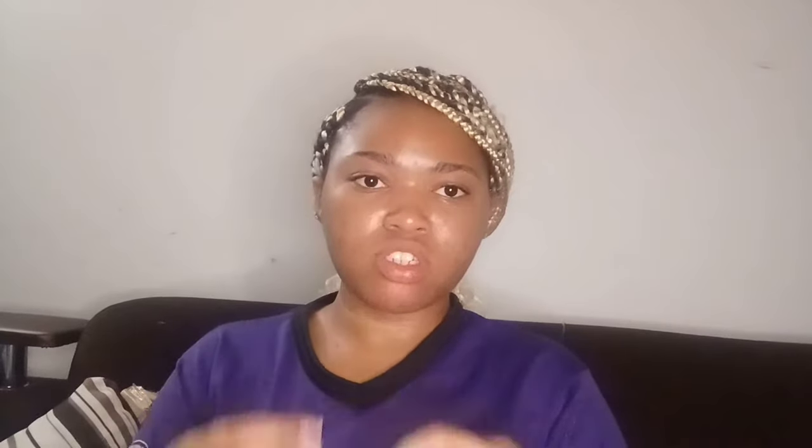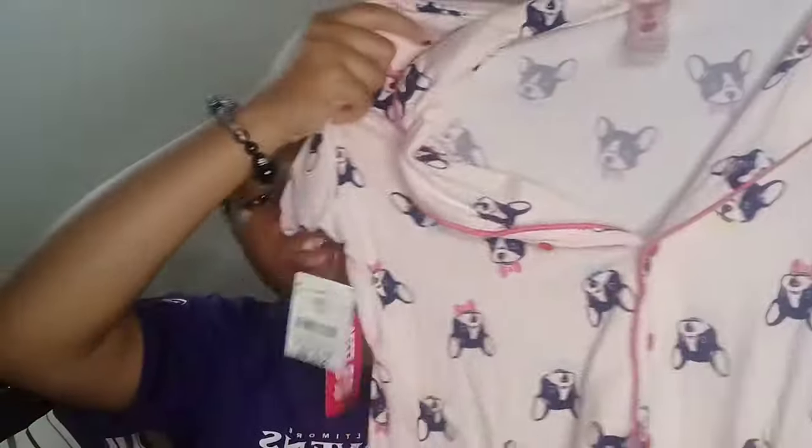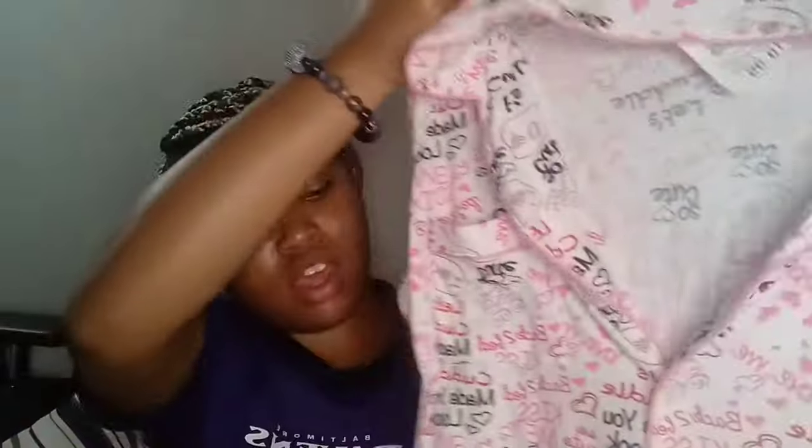Next I have a pajama set from Burlington — it's a medium, $12.99. The shirt matches the shorts exactly. Then I have another pajama set that has little words on it like 'let's cuddle,' 'be your baby,' 'kiss me' — that type of stuff — and the shirt matches the shorts again. That one was $10.99, also from Burlington.